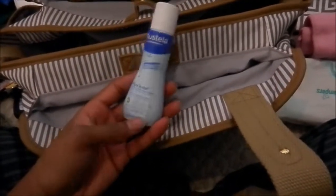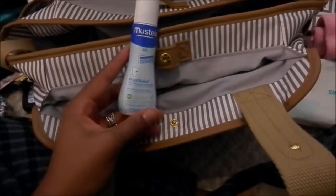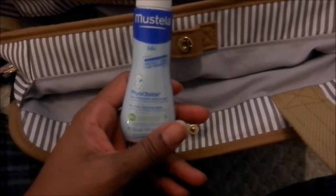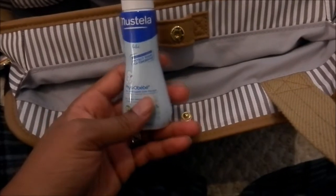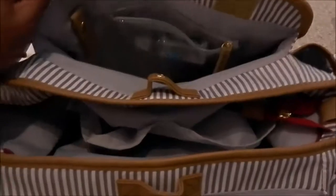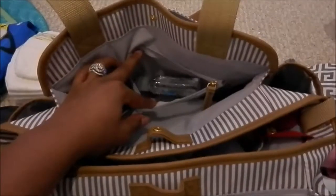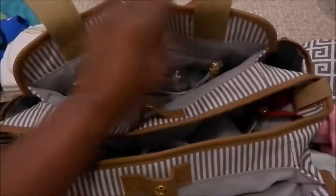I won't be taking the A&D ointment because I won't be able to get it through security. I have this other product which I haven't used yet — I've heard rave reviews and want to try it. It's said to be good for baby acne as well, which Victoria is getting, so I may try it if it doesn't go away in a couple of days. In the same pocket there's a clear zipper pocket where I keep the hand sanitizer, and I have the changing pad that came with the bag.